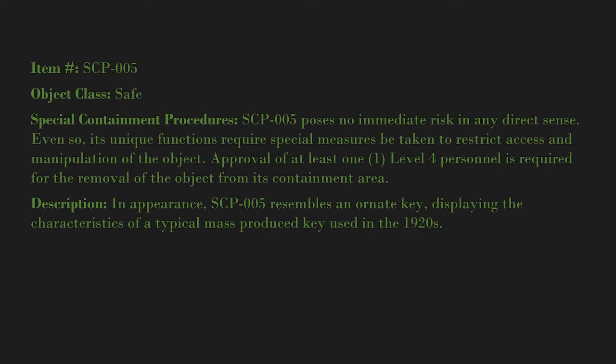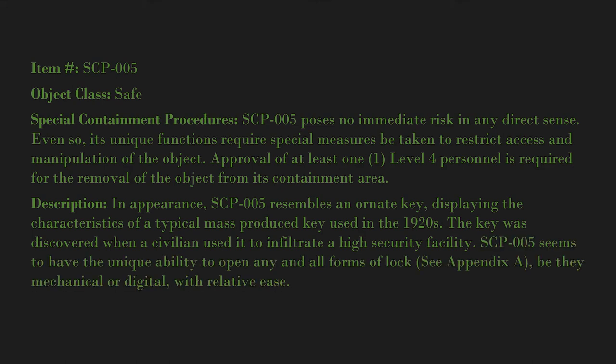Description: In appearance, SCP-005 resembles an ornate key displaying the characteristics of a typical mass-produced key used in the 1920s. The key was discovered when a civilian used it to infiltrate a high security facility. SCP-005 seems to have the unique ability to open any and all forms of lock.